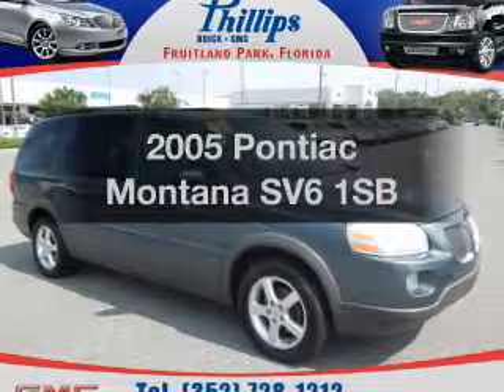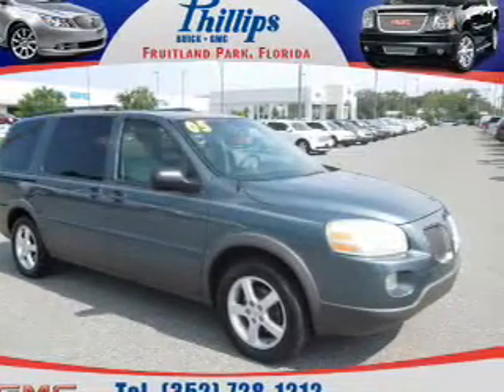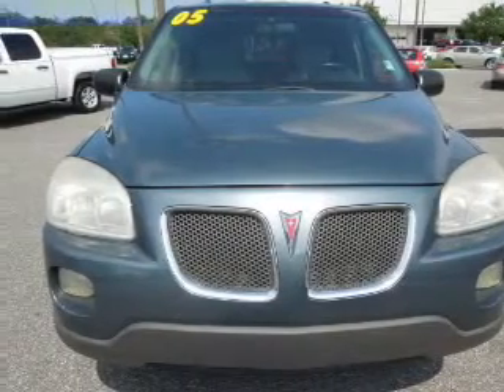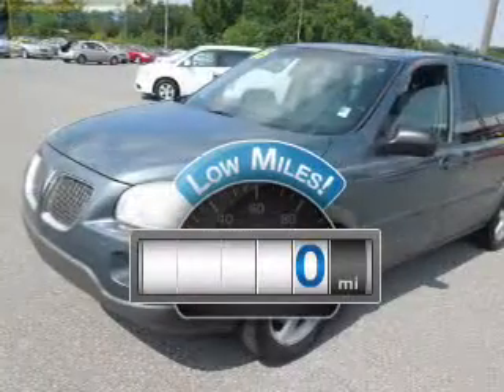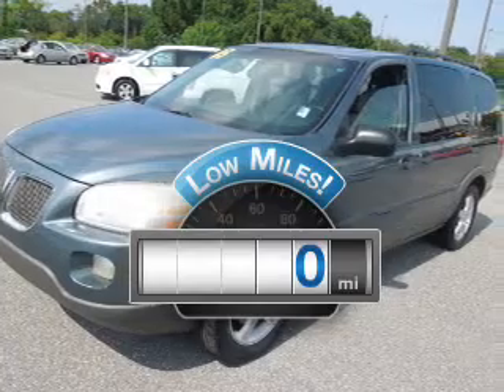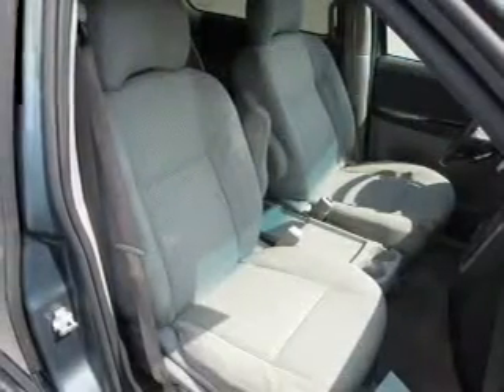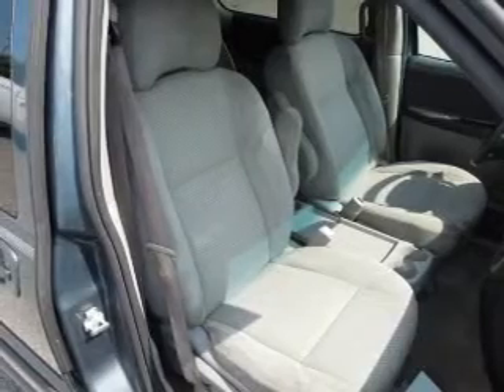Check out this 2005 Pontiac Montana SV6. If you're looking for an automobile with great attributes, look no further. Get more for your money with this vehicle that features low mileage and dependability. With a solid six-cylinder engine, the powertrain includes front-wheel drive that responds smoothly to its automatic transmission.